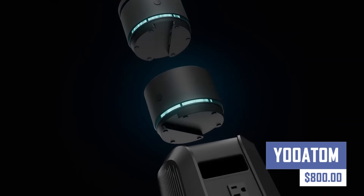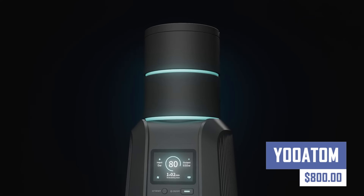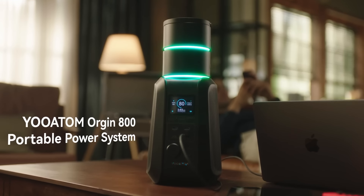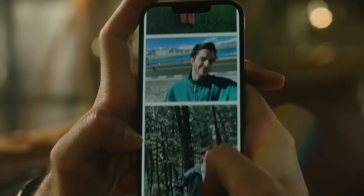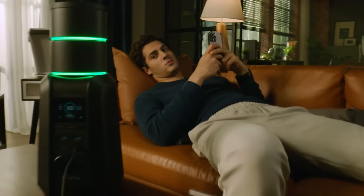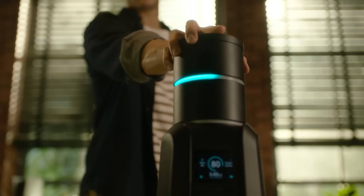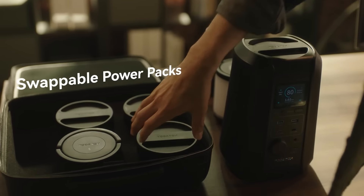Upgrade your home environment with Yoatom Smart Home Devices. Explore a range of innovative products designed to make your life easier and more comfortable. From smart lighting and thermostats to security cameras and robot vacuums, Yoatom offers a variety of solutions to create a truly smart home.